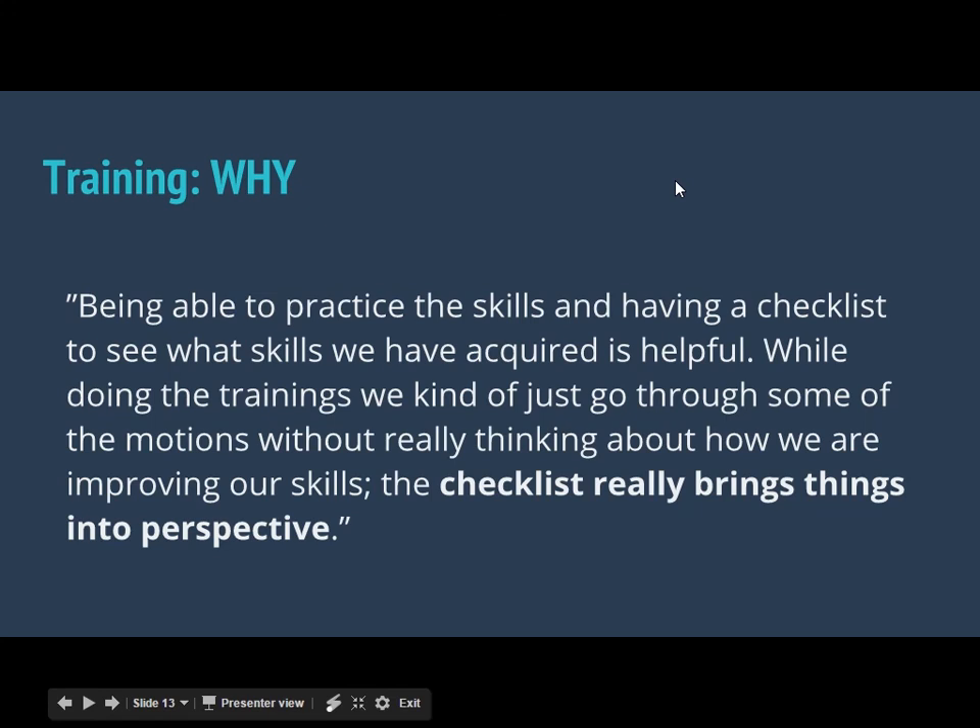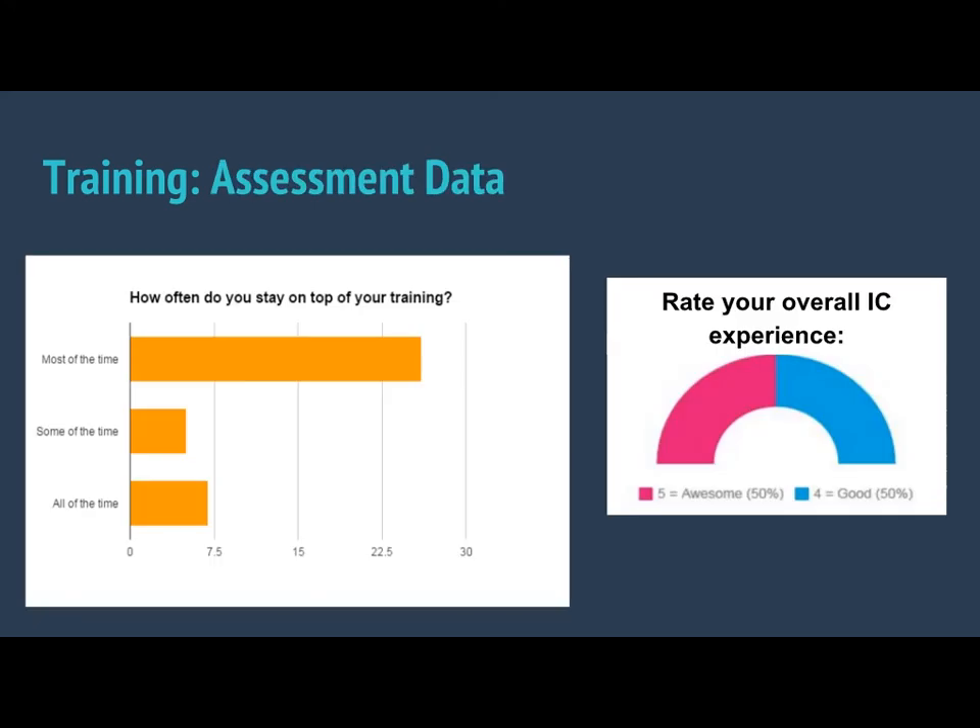Our students' response has been overwhelmingly positive to the new checklist model, which we rolled out last year. They really liked the checklist because it helped them bring things into perspective and figure out not only to reflect on what they did learn, but to move forward with clear goals in mind. Here are two more pieces of data that support our claim that this checklist model has been successful. First, the checklist model creates clear benchmarks so that students are better able to track their progress and stay on top of their training — which is almost an entire semester long.